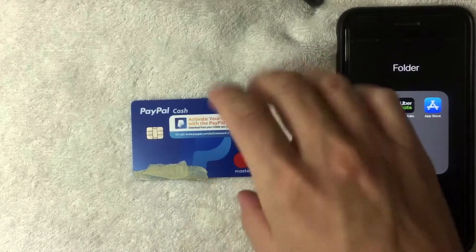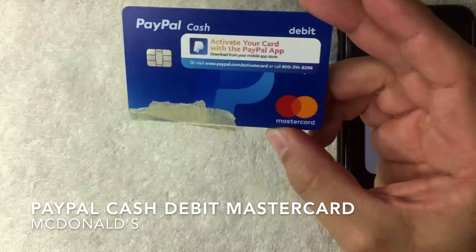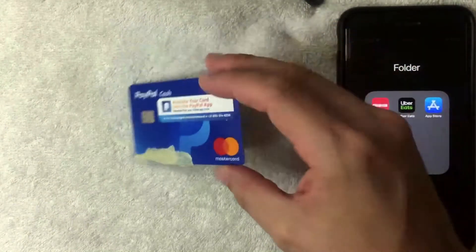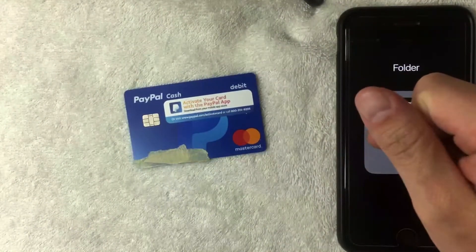Hey, welcome back guys. Today on this video we're talking about the PayPal Cash Debit Mastercard, and more specifically we're going to see if we can add this into our McDonald's app and use it as a payment method.